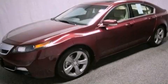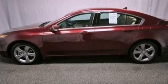This is a certified pre-owned 2012 Acura TL. It has a 3.5-liter six-cylinder engine and an automatic transmission.